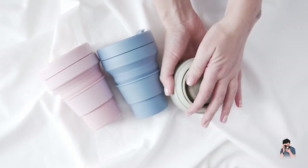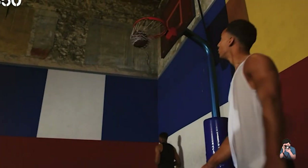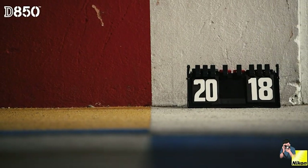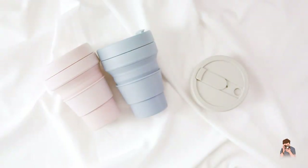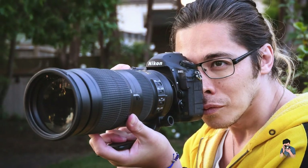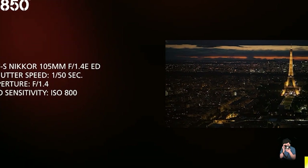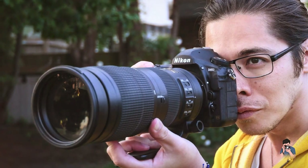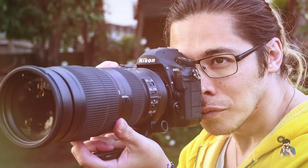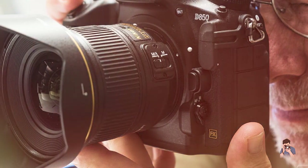One of the standout features of the D850 is its 4K UHD video capability, allowing for stunning video footage with excellent detail and dynamic range. The camera also features a microphone input and headphone jack for monitoring audio during recording, making it an excellent choice for videographers as well as photographers. Overall, the Nikon D850 is a top-of-the-line camera that delivers exceptional image quality and advanced features for serious photographers. While it may be on the expensive side, its professional-grade build quality and advanced technology make it a worthwhile investment for those who demand the very best in their photographic equipment.